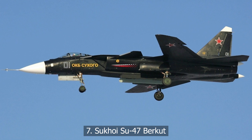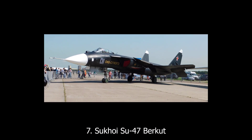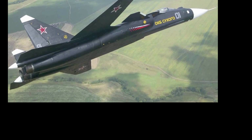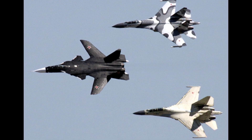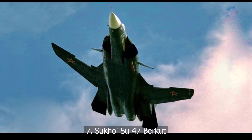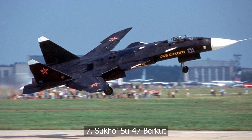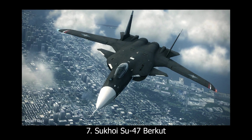At number seven, the Sukhoi Su-47 Berkut. Here's one from the Russian side of the ledger. The Su-47 Berkut had forward-swept wings — a design so unstable that it practically needed a PhD to fly. It was a testbed for advanced avionics and agility. But the design was so expensive and technically demanding, it never went into production. A flying lab with wings that looked backwards, and thinking that was decades ahead.